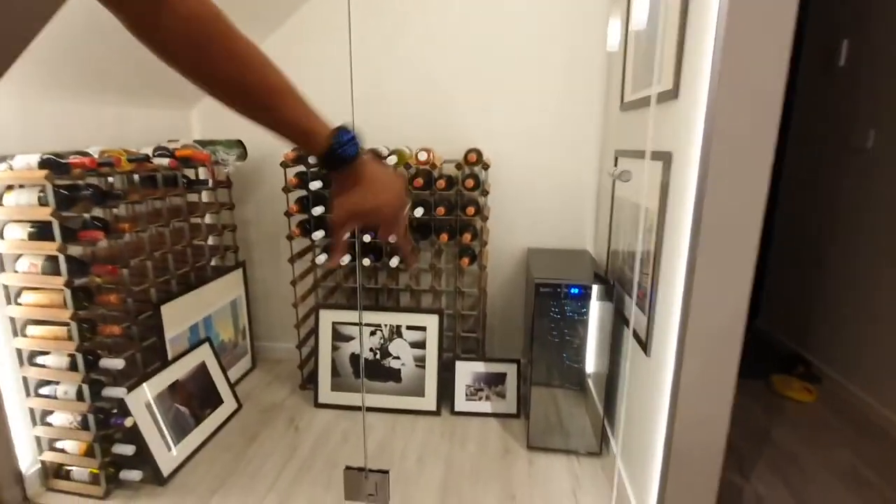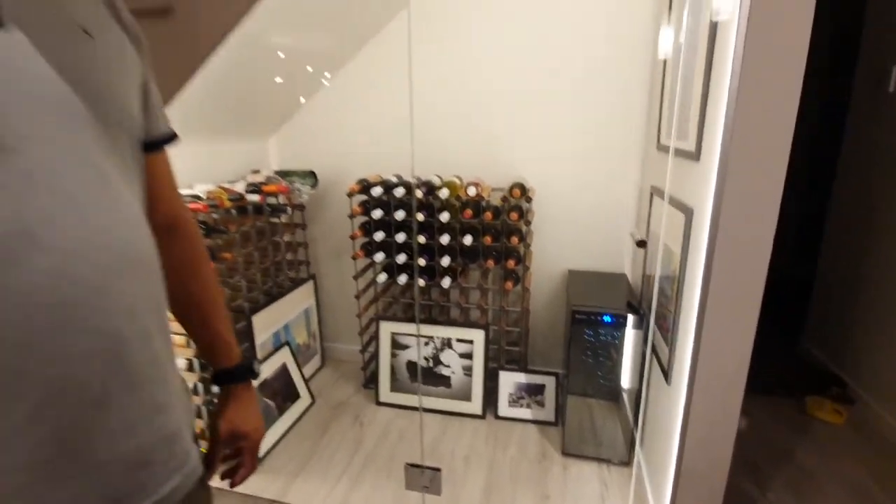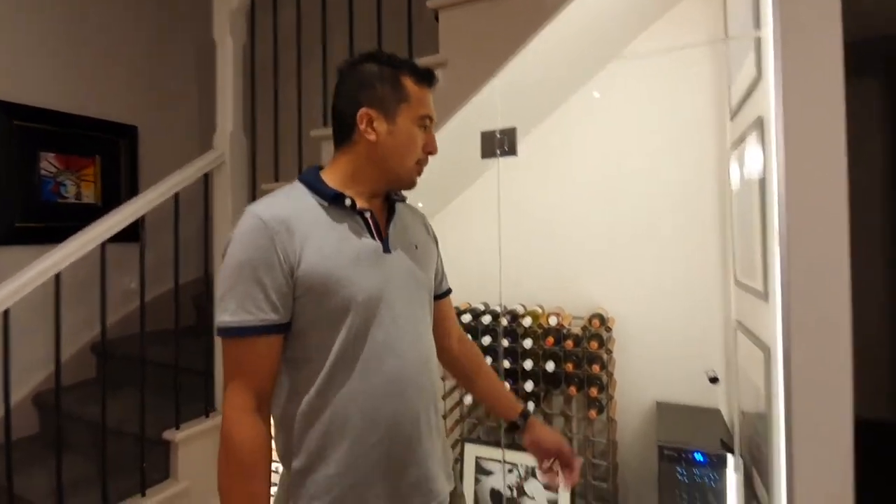And finally guys, we added a wine cooler in there. So any open wines or champagne, anything that we want chilled — temperature controlled — we'll put in there. It actually fits very nicely, it's not in the way, it's just right, perfect, precision.